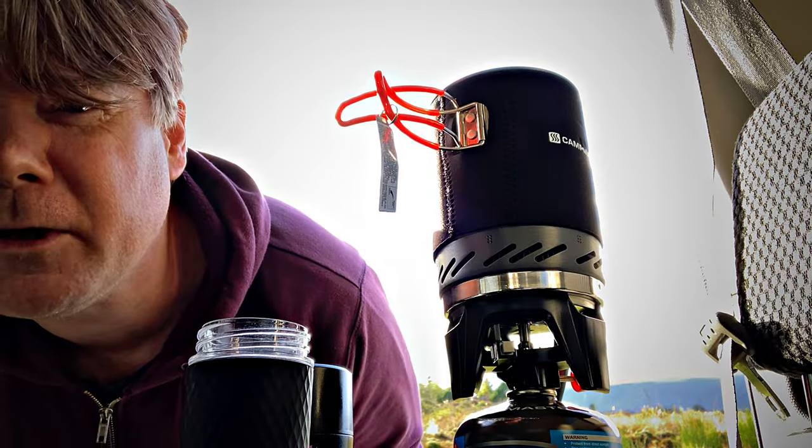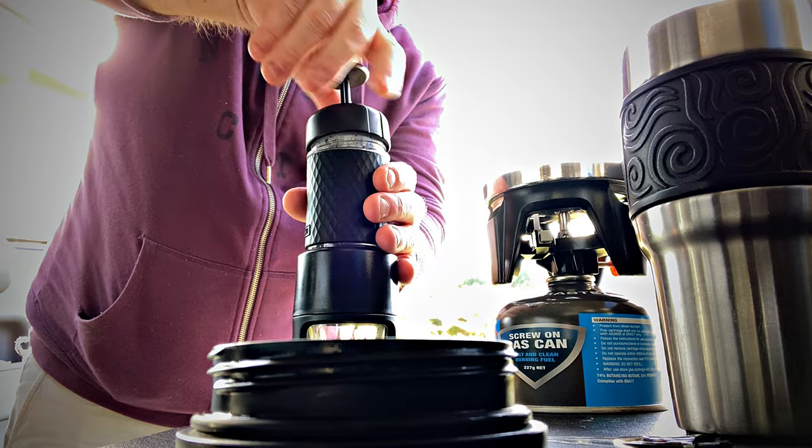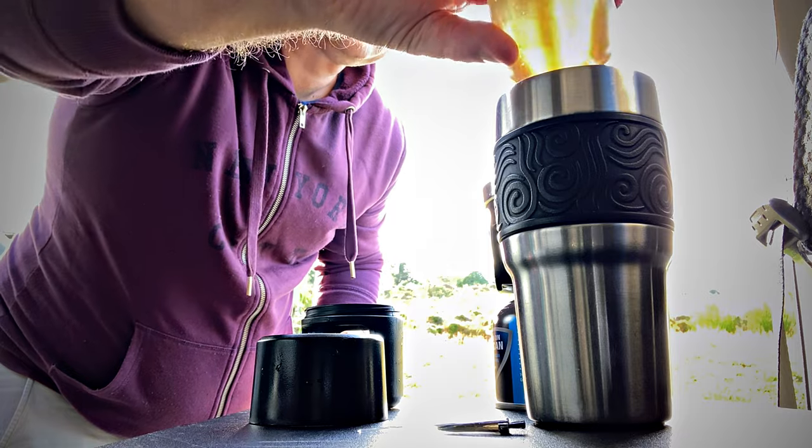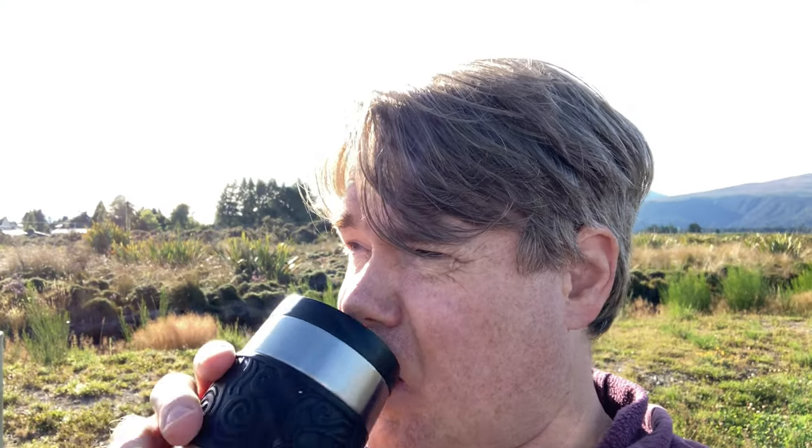Good morning — coffee first, then waterfalls. Coffee done. Now I'm heading towards a waterfall, hopefully. It's looking good today. It's not a very long walk again — it's a casual walk, not a hike. I'm not even wearing my boots today because it's just not really worth it.